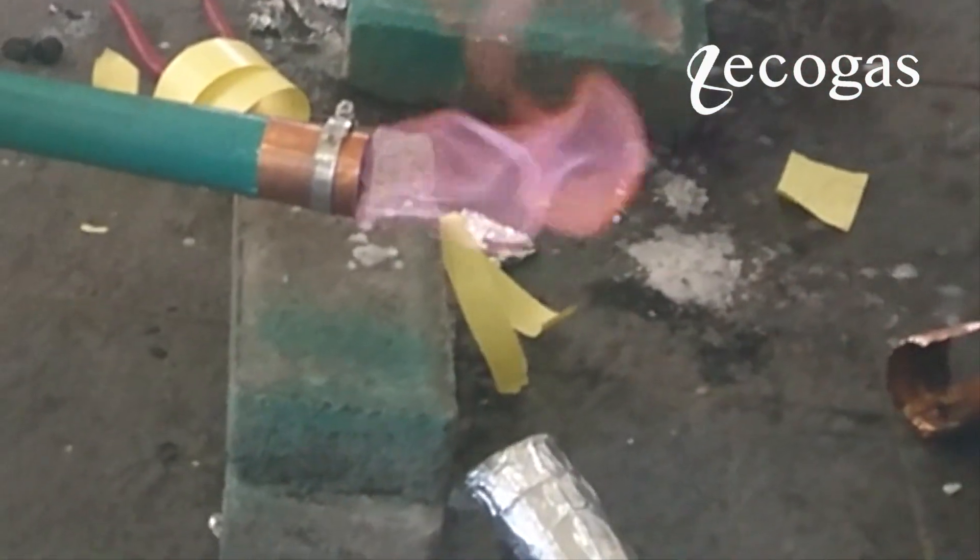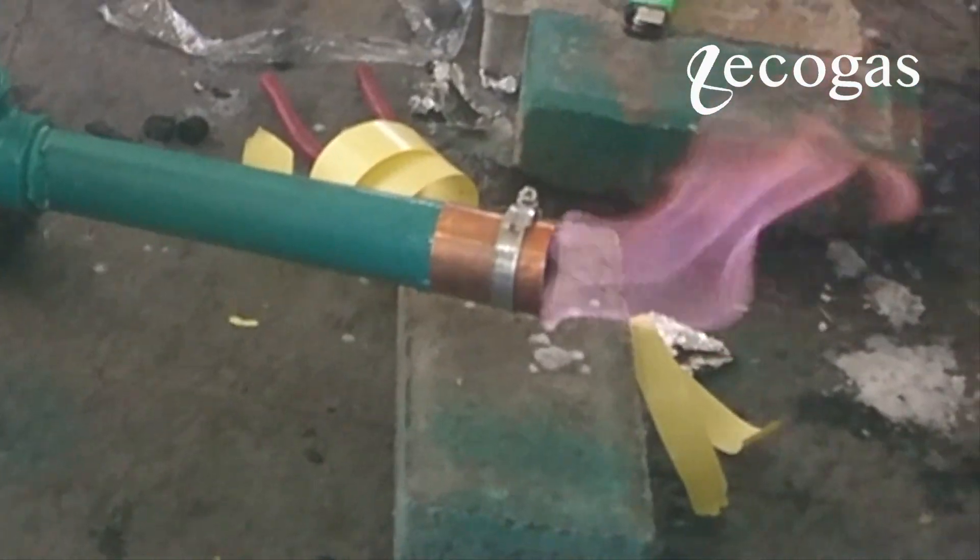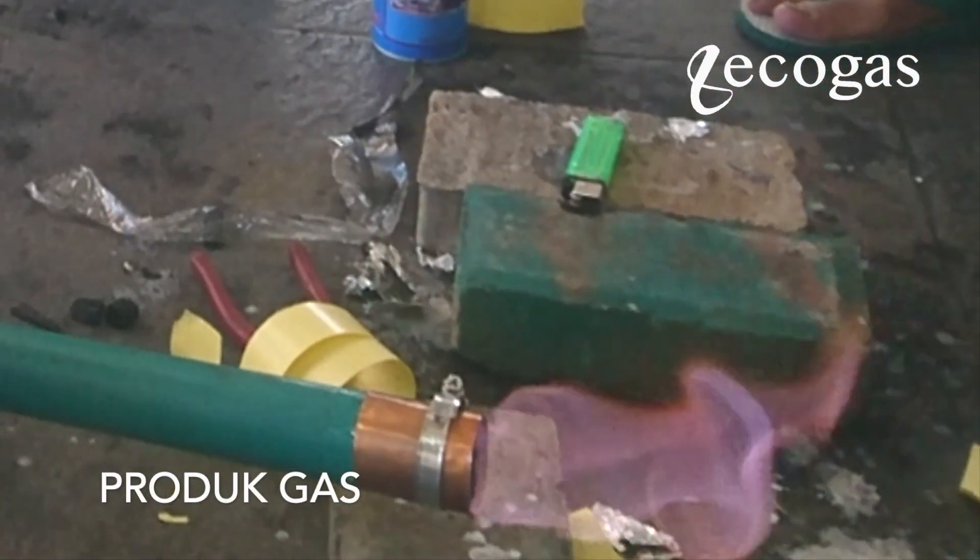In general, the gas produced by Akaga's Smart Tube is very clean and pure. You can see this from the clear color of the flame.